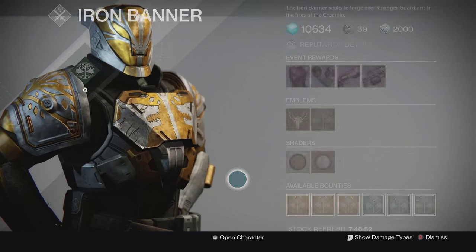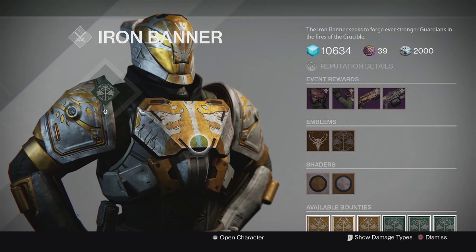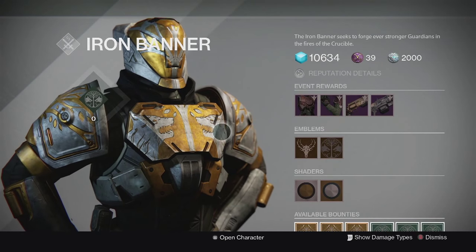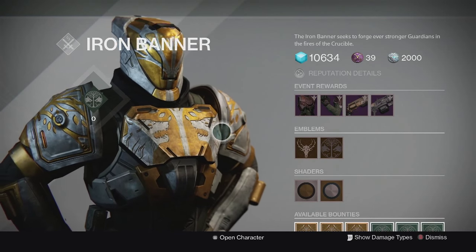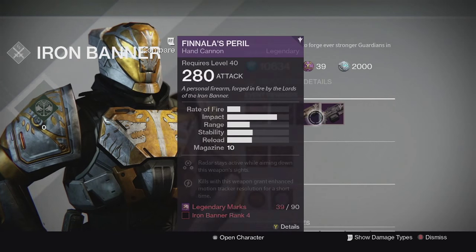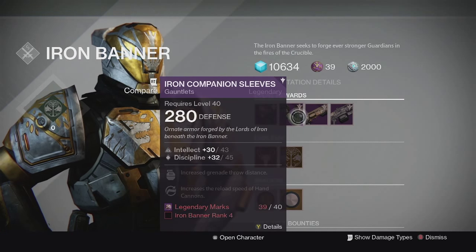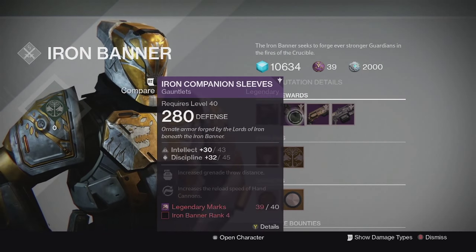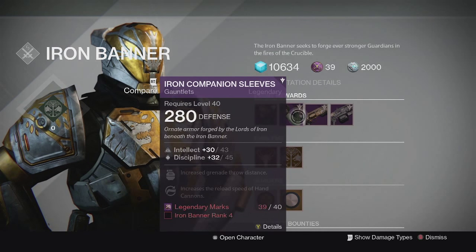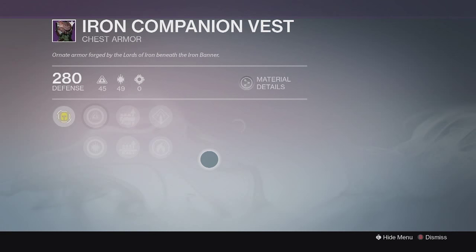Iron Banner got some changes as well - they increased the drop rates, so hopefully when we start grinding this week we get more legendary armor and weapons. Here's what he has on sale: we got two armor pieces and two weapons. For the armor pieces we have the chest piece and the gauntlets for each of your characters or classes, and both of them come with Intellect and Discipline.